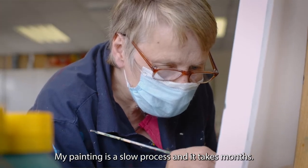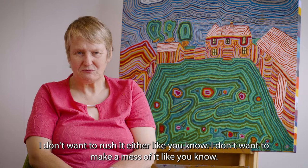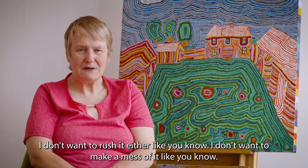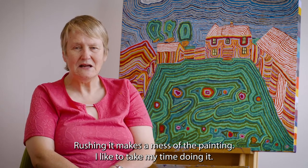My painting is so gorgeous and it takes months. I don't want to make a mess with the painting — there'll be time doing it.